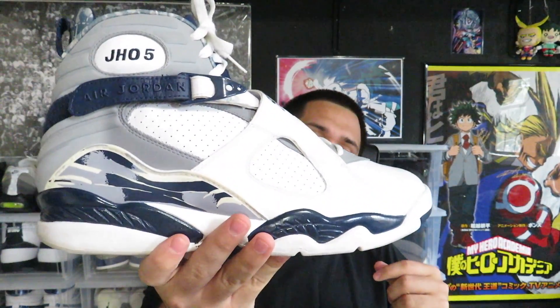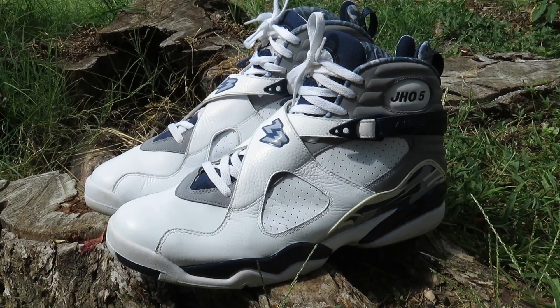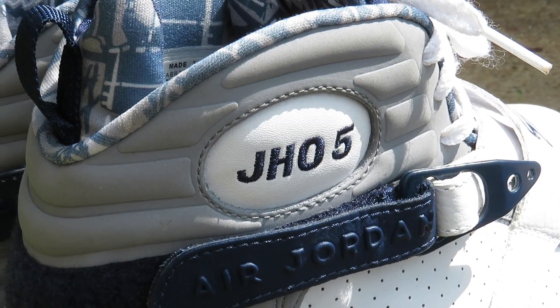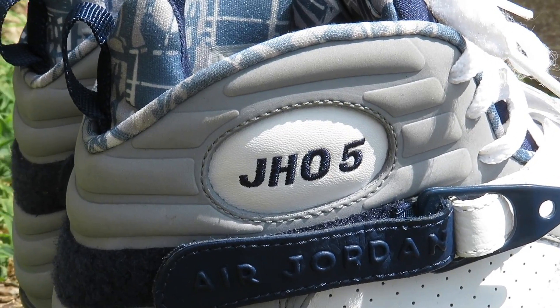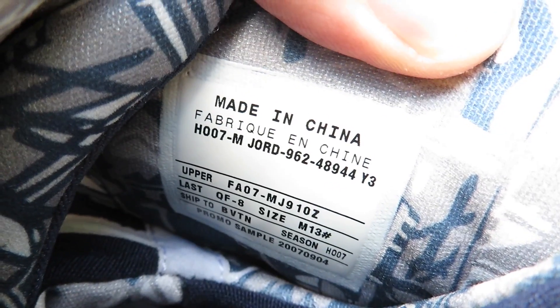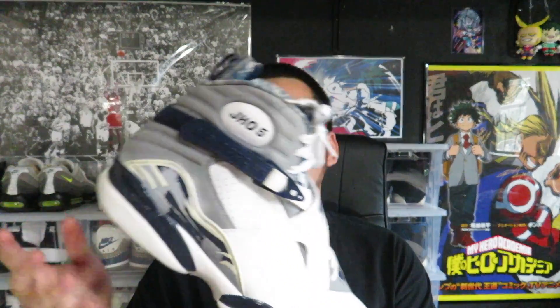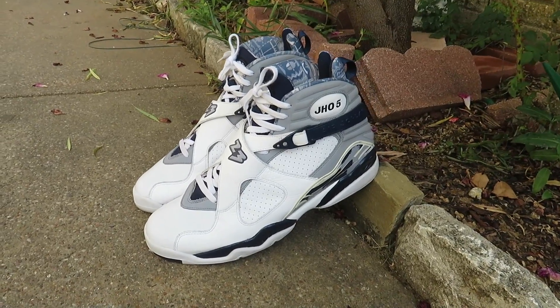Next up we have one of my best finds ever — the Josh Howard Air Jordan 8 PE. I thought for sure these were fake. I thought there was no way these were going to be legit, until I actually picked them up and started feeling the materials. The quality was way too good to be fake. After looking at the tag and everything, that's when I realized these were legit and I had to pick them up. I ended up only paying $20 for these, which is crazy. After I posted them on Instagram I started getting offers for like $800 to $1,000.